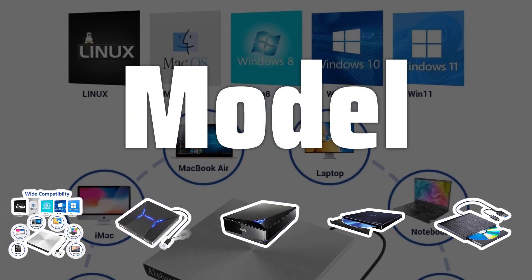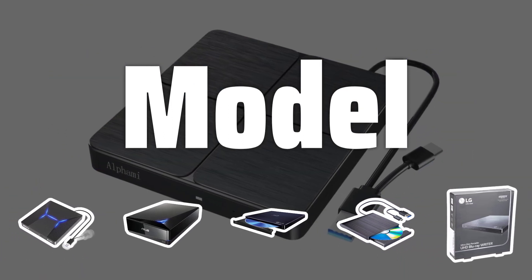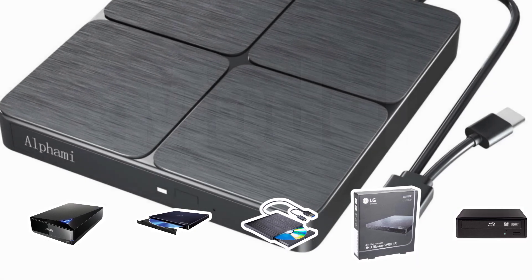Model. When selecting an external Blu-ray drive, consider the model and reputation of the brand. Look for a product with a solid design and good capacity, and make sure it comes with a minimum one-year warranty.